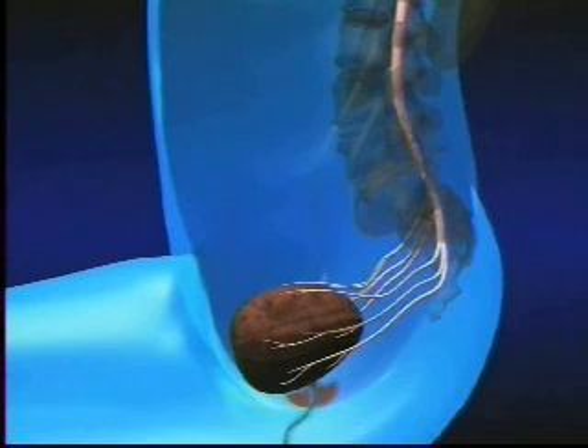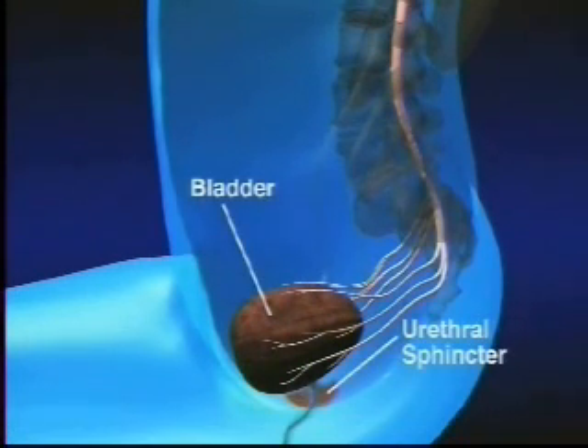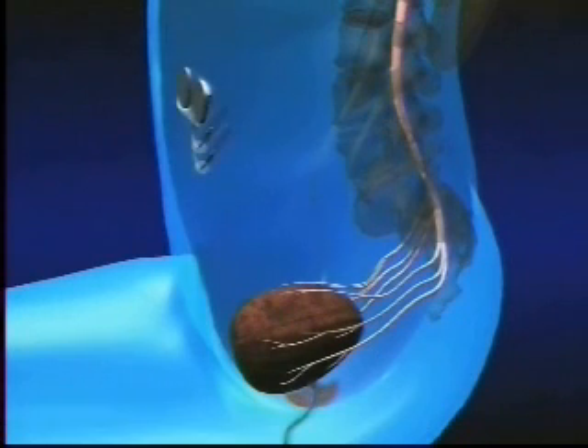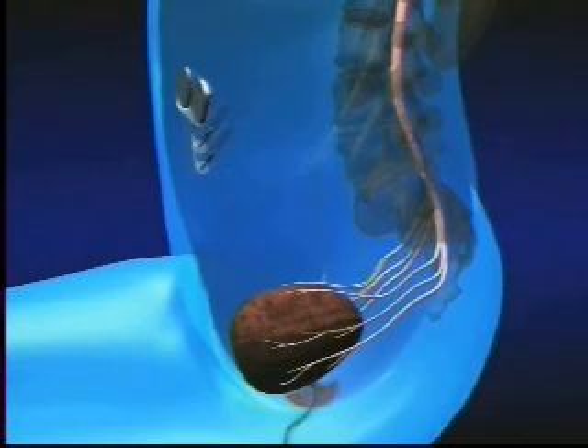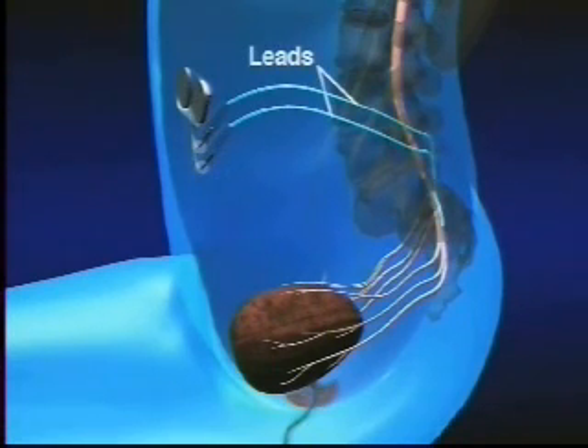The bladder system electrically stimulates the bladder, urethral sphincter, and bowel. It consists of a surgically placed abdominal pacemaker-type implant called an internal receiver stimulator. Electrode leads run under the skin and connect to electrodes that are attached to the spinal nerves.